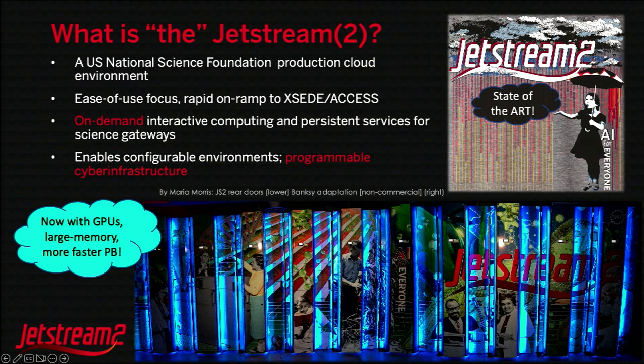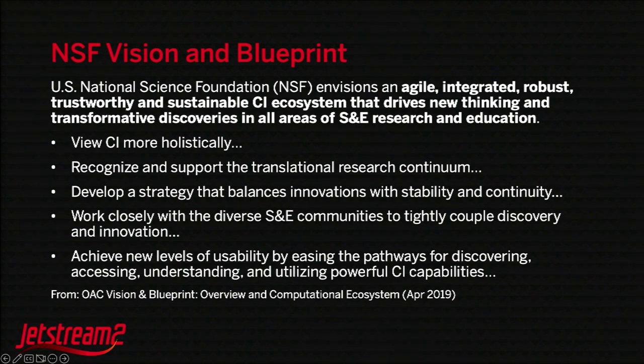Part of that is on-demand and interactive computing. We've changed quite a bit in terms of the type of hardware. The National Science Foundation has a vision and blueprint — it's all about viewing this as a collective ecosystem across multiple centers and institutions. We're not all trying to solve every problem if we're doing it correctly.